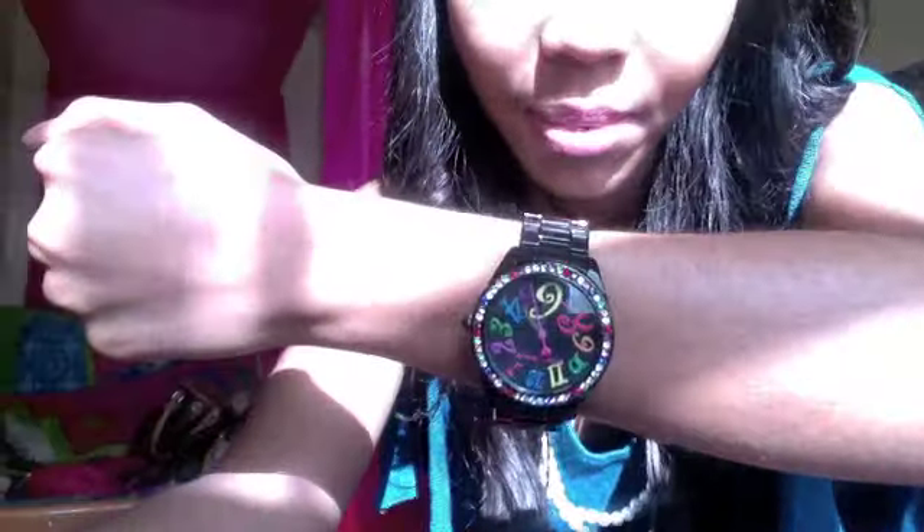As far as jewelry, I have on my black Betsy Johnson watch, my pearl bracelet with the diamond bow, my Chanel earrings, and my string of pearls. My hair today I just wore curly again. Here's the outfit — really really cute.